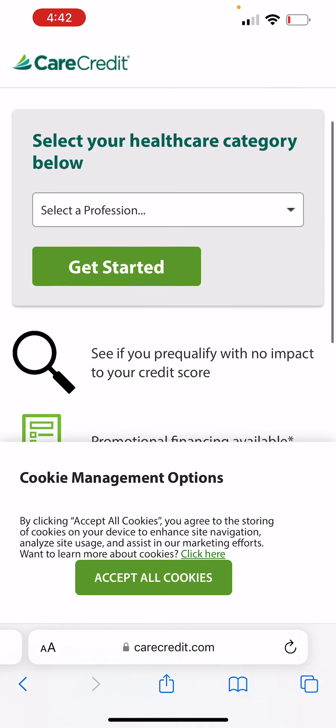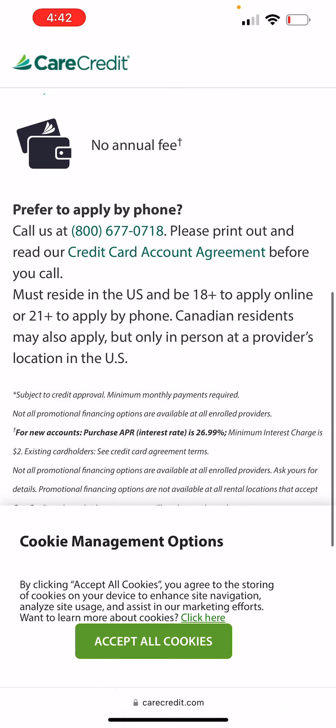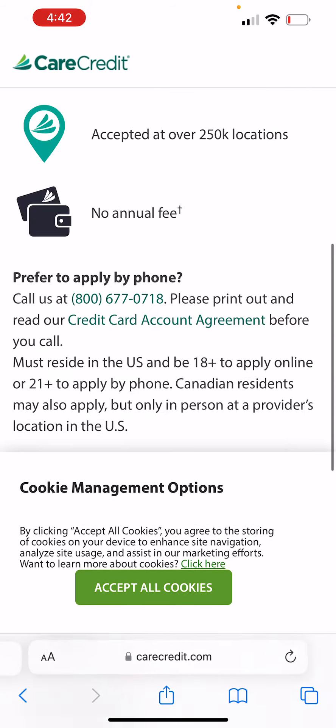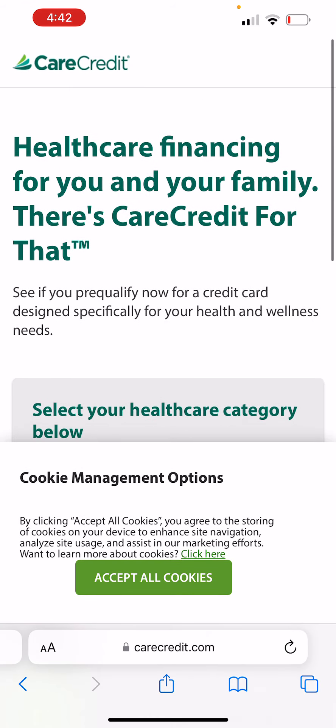You can pre-qualify for this credit card with no hard inquiry. This is going to be a great credit card that you all may want to look into getting if you want higher limit credit cards on your credit reports. You definitely want to look into applying for this credit card because you can pre-qualify without a hard inquiry. Especially if you already got that Ashley credit card.